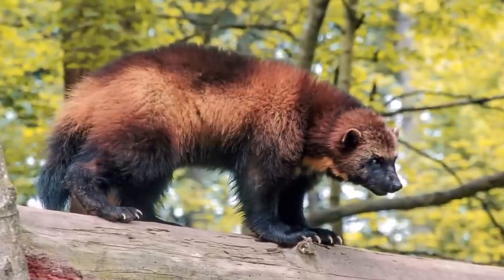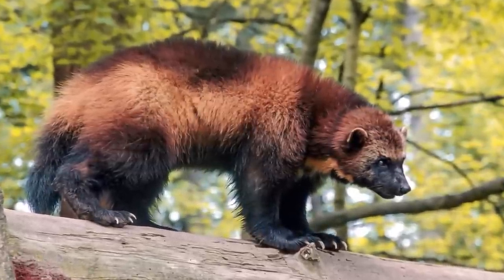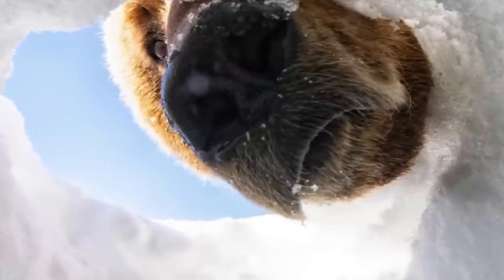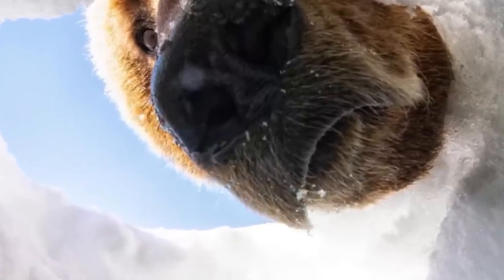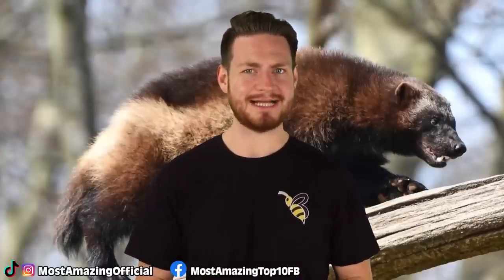There are no known wolverine attacks on humans, as long as we leave them alone. They are also known to travel up to about 15 miles per day, and with their razor sharp claws I'm sure no animal will stop them in their tracks.